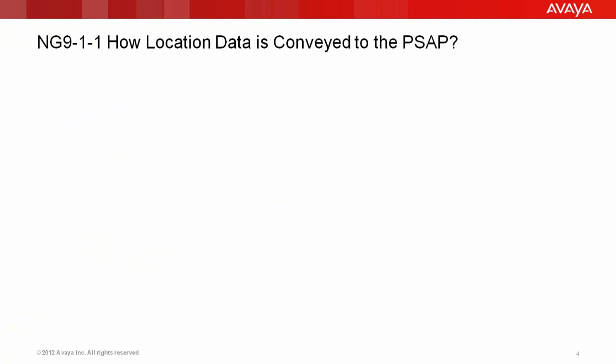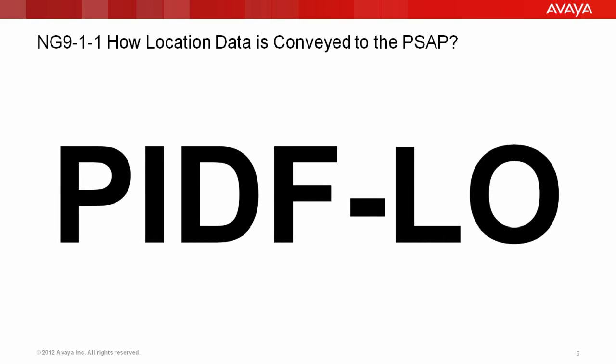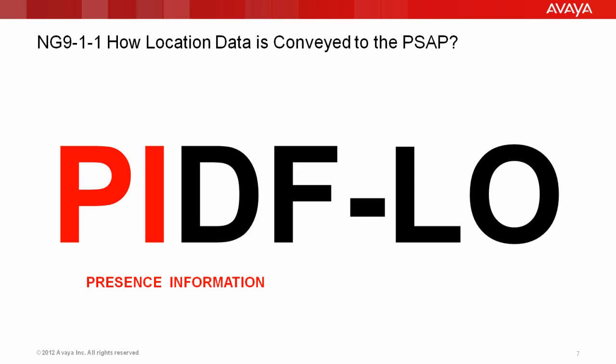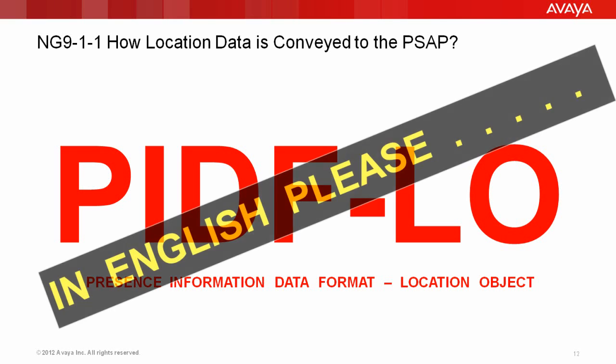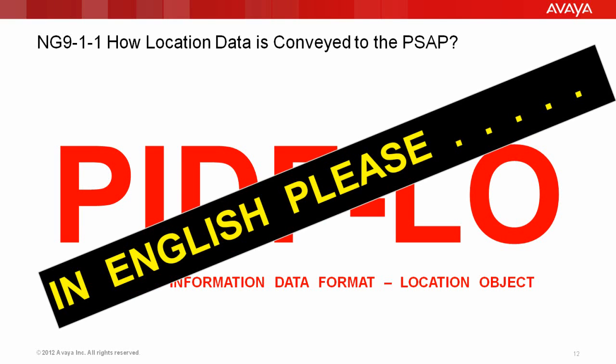So with next-generation 9-1-1, how do we convey the information to the PSAP? If the caller ID is no longer relevant, there must be something there to replace it. That something is a brand new acronym called PIDIFLO. So exactly what is PIDIFLO, and how does that solve my next-gen 9-1-1 problem? PIDIFLO is Presence, Information, Data, Format, Location, Object. So exactly what is that in English, please?